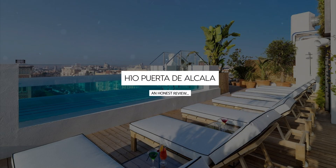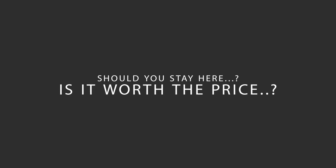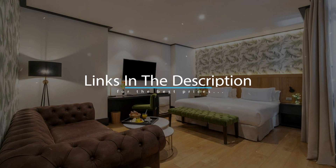Today, we're diving deep into a review of H10 Puerta de Alcala, located in Madrid, Spain. Let's find out if this hotel lives up to its reputation, and if you should stay there. For booking a stay at the most ideal price, check out the link in the description.